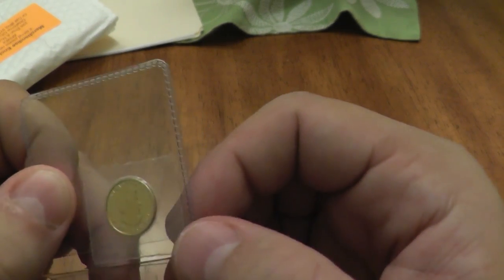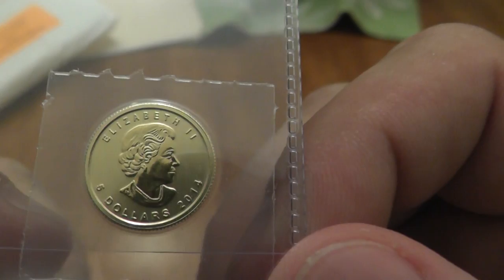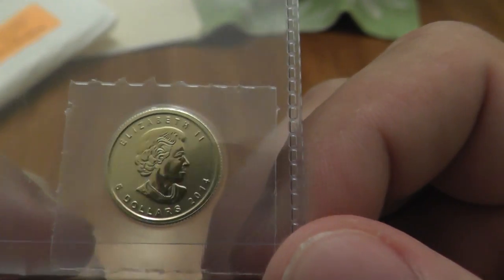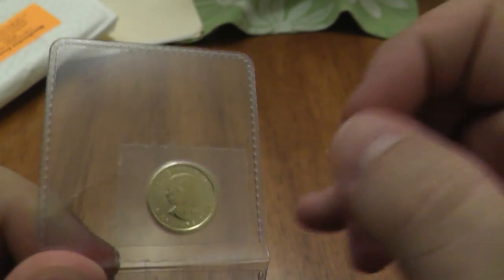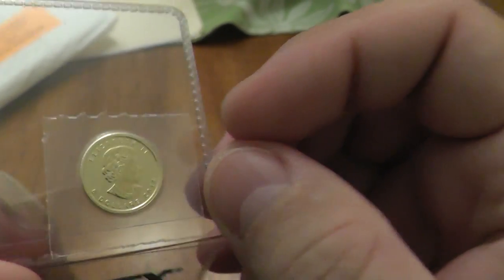We're used to encapsulated one-tenth ounce gold coins, and you realize holding this just how small it is — it's tiny. Just for context, here's the tip of my pinky. But what a beautiful little coin.